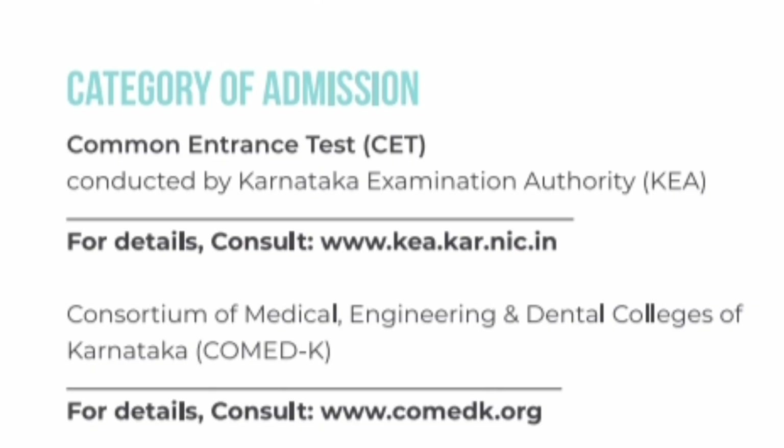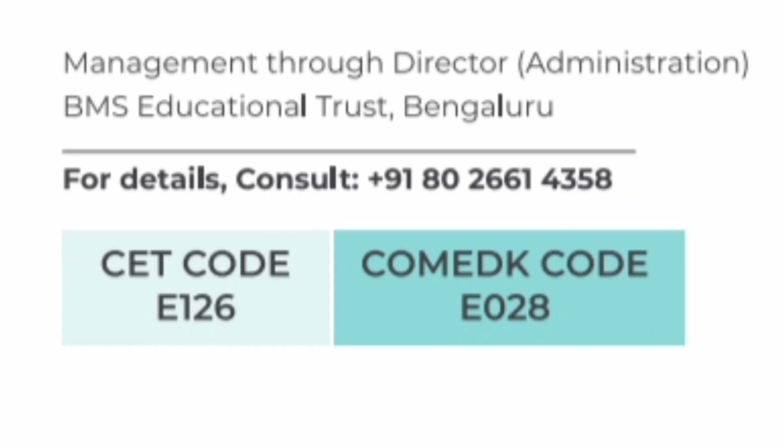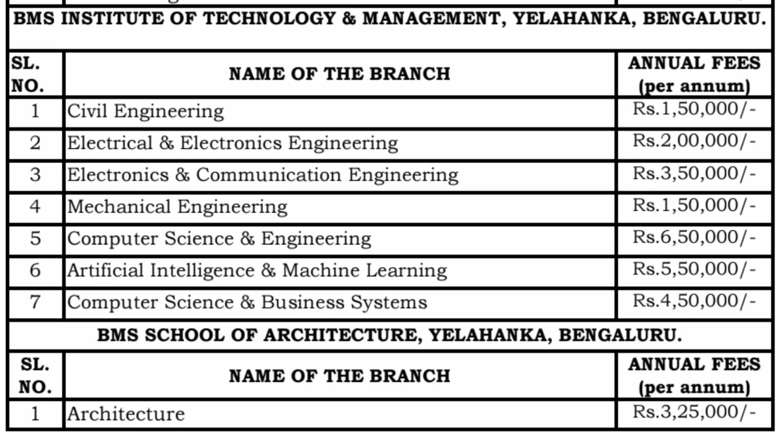Regarding the admission process, the college takes admissions for Karnataka residents through KCET or CET exam, and for non-Karnataka domicile students through COMEDK exam. Management quota seats are also available. The KCET code of this college is E126 and the COMEDK code is K28.